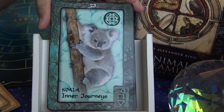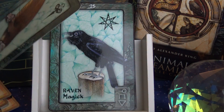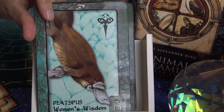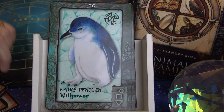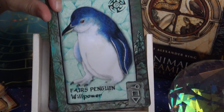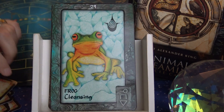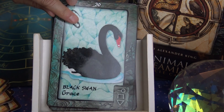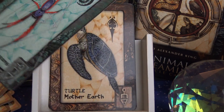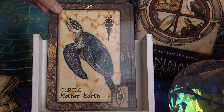Now moving into the Water section: Koala — Inner Journeys; Platypus — Women's Wisdom (never heard of this animal before either); Raven — Magic; Fairy Penguin — Willpower — so cute, this one is adorable; Magpie — Balance; Crow — Law; Frog — Cleansing; Black Swan — Grace; Dolphin — Breath; Whale — Record Keeper; Spider — Weaver of Dreams. That's all the Water cards.